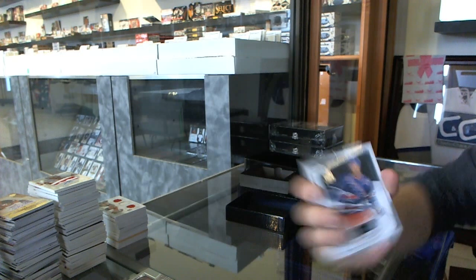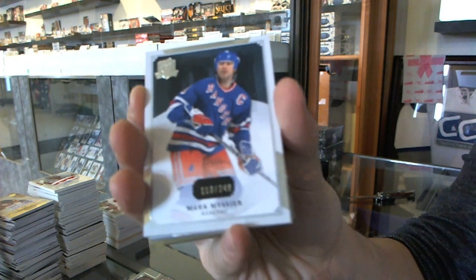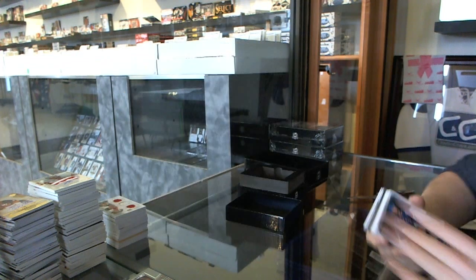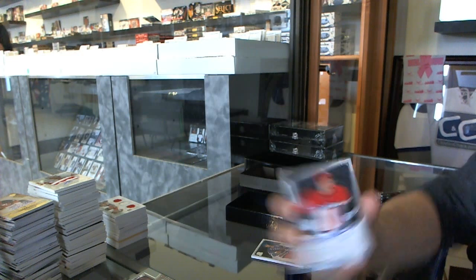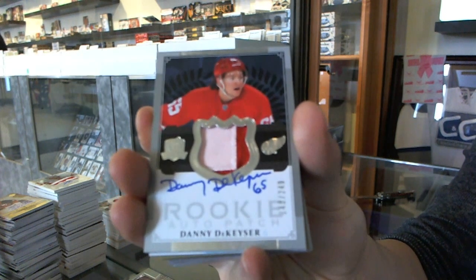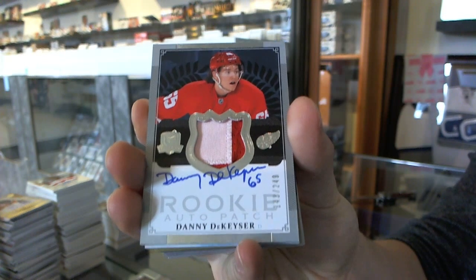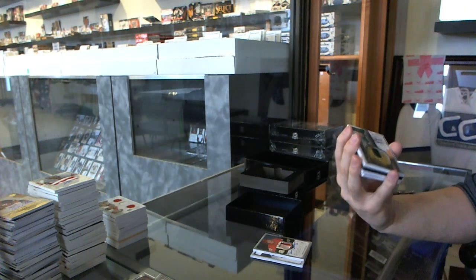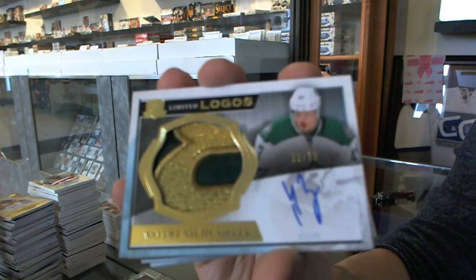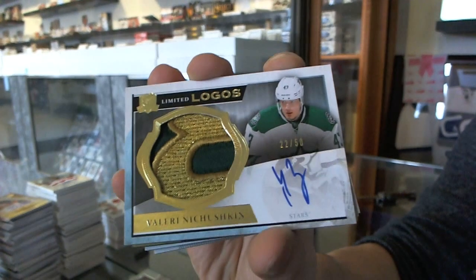Base card number 249 for the New York Rangers, Mark Messier. We've got a two-color Rookie Patch Auto number 249 for the Detroit Red Wings, Danny Dickheiser. We've got a two-color Limited Logos number 22 of 50 for the Dallas Stars, Valerie Nechushkin.